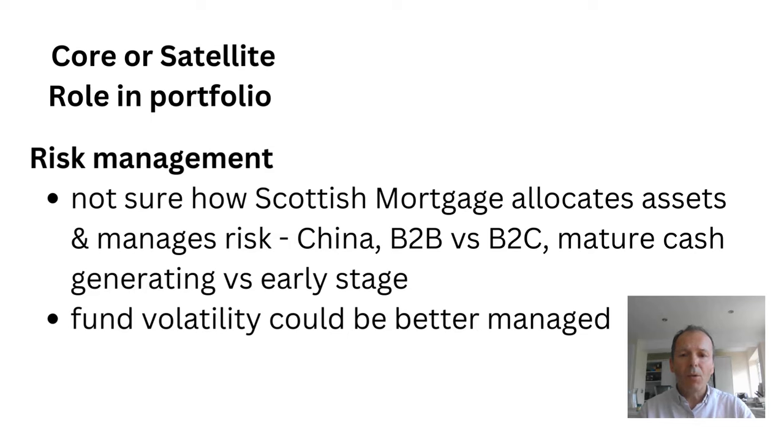How does Scottish Mortgage approach risk management? I'm really not sure how it allocates assets and manages risks around things like exposure to China, business-to-business versus business-to-consumer, and mature cash-generating companies versus early stage companies. I feel that the fund's volatility could be better managed, and if that did happen we'd get a more robust investment that I'd feel more confident having in my portfolio.